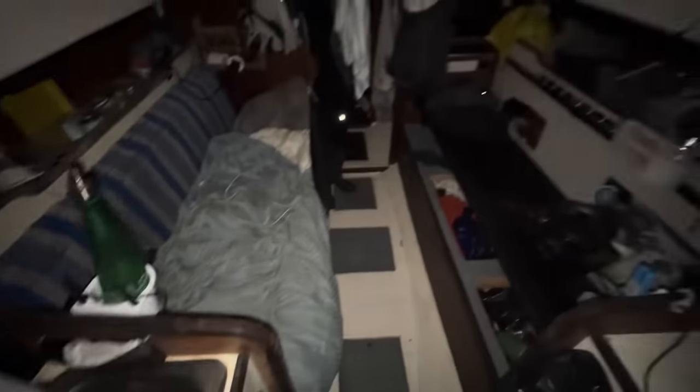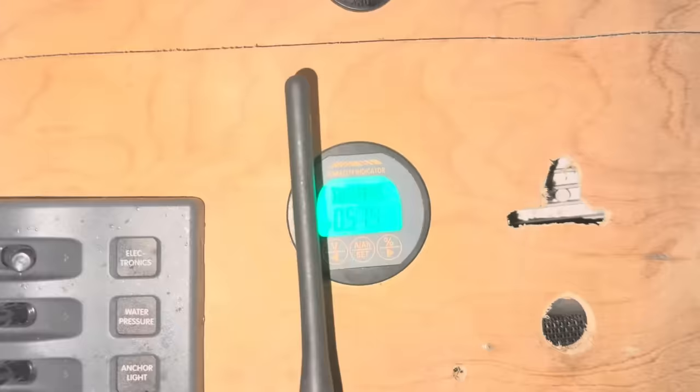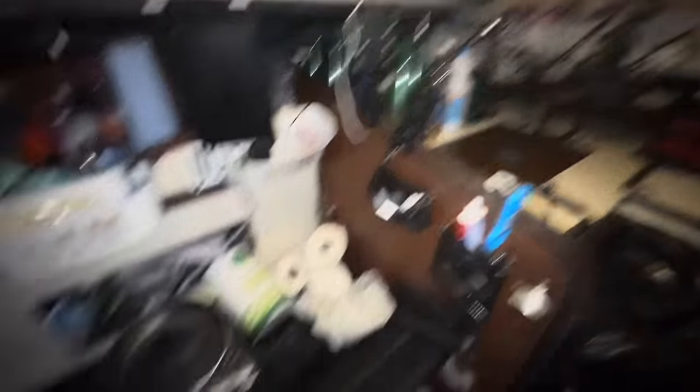Not bad. Sounds like my boat. Super duper. They do have power. Batteries look like they are charged. Do we have lights? We have lights. Everything seems great.